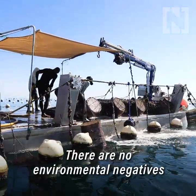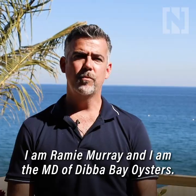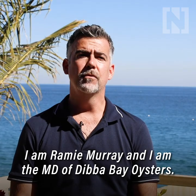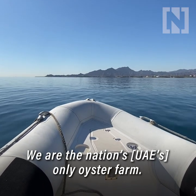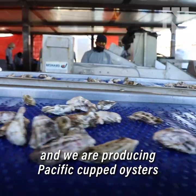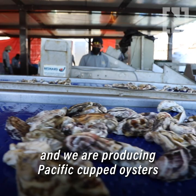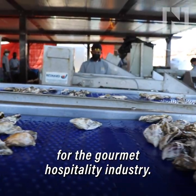There is no environmental negatives to shellfish farming — it's actually a positive. I'm Ramey Murray and I'm the MD of Dibba Bay Oysters. We're the nation's only oyster farm, based across St. Dibba in northern Fujairah, and we're producing Pacific cupped oysters for the gourmet hospitality industry.